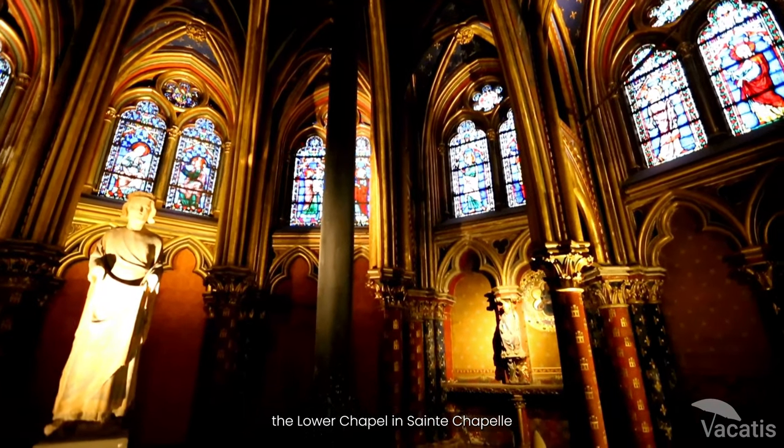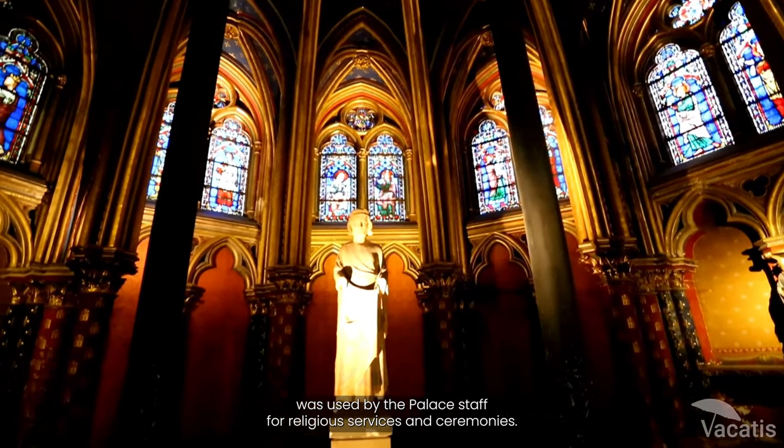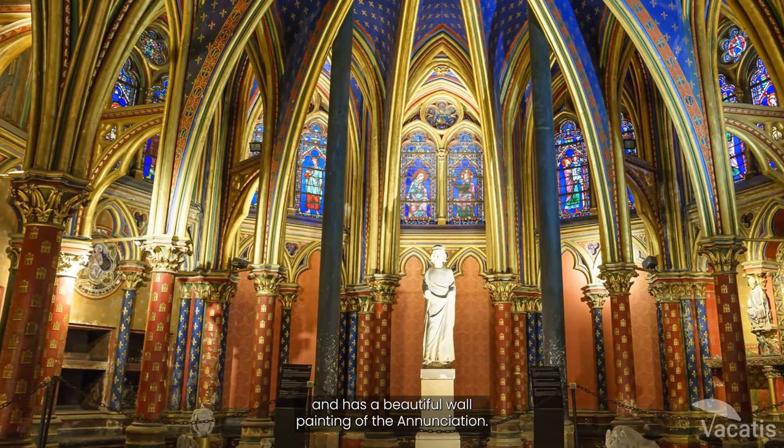The lower chapel in Sainte-Chapelle was used by the palace staff for religious services and ceremonies. It's dedicated to the Virgin Mary and has a beautiful wall painting of the Annunciation.